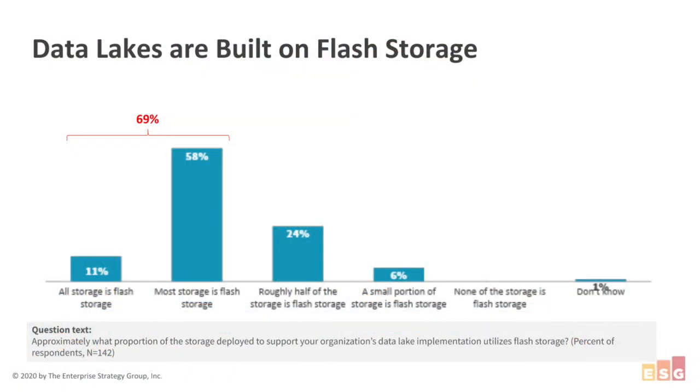We did this study late last year, looking across artificial intelligence environments. One thing not on this slide is that we asked about flash across the entire data pipeline and saw it everywhere. This is specifically around data lakes. When many people think about a data lake, they think of it as a repository for cold data. But especially within production environments, we see a pervasive use of flash storage — 69% of organizations say their data lake is mostly flash or all flash, and 0% have no flash at all. Organizations are finding that flash is an essential technology to harness the value of their data.